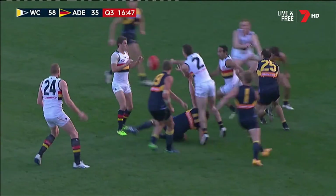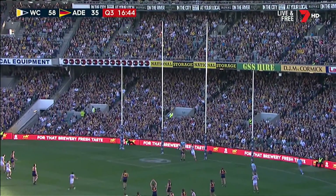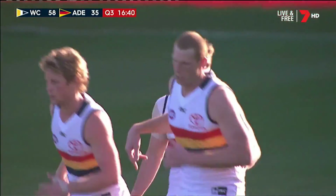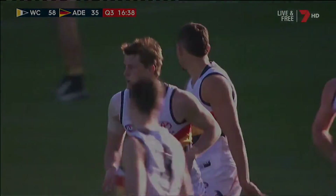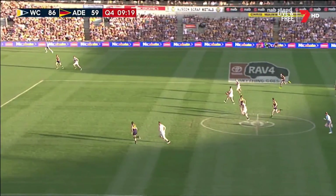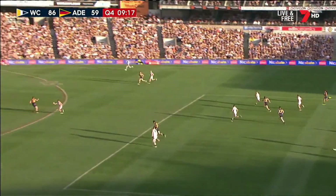Gave it to his brother who curls it through. Matt Crouch with the goal. Matt Crouch fired out the handball — here's Seedsman again, through the middle, it opens up, they've breached the defence. McKay charging. Seedsman — has he got the effort? Has he got the composure?